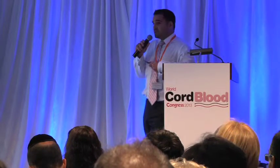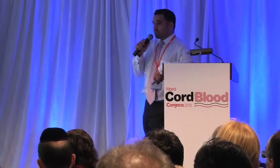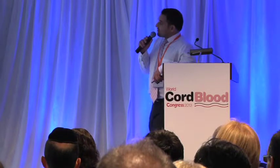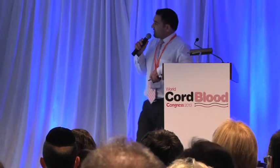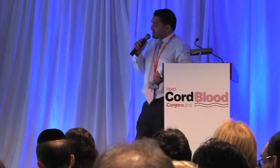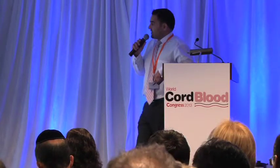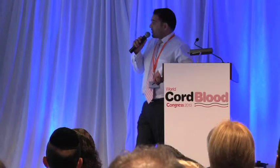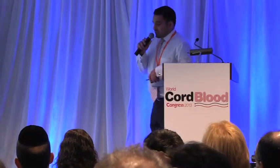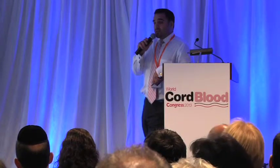Several approaches have been investigated to overcome these limitations. The first is multiple unit transplantations using multiple cord blood units to inherently increase the cell dose, though there is difficulty finding multiple matching units. Another approach has been ex vivo expansion of hematopoietic stem cells from cord blood — to date there has been no successful clinical demonstration of ex vivo-expanded human hematopoietic stem cells, although there's a lot of effort in this area. We and other groups have also investigated co-infusing mesenchymal stem cells from the Wharton's jelly of the umbilical cord along with umbilical cord blood.